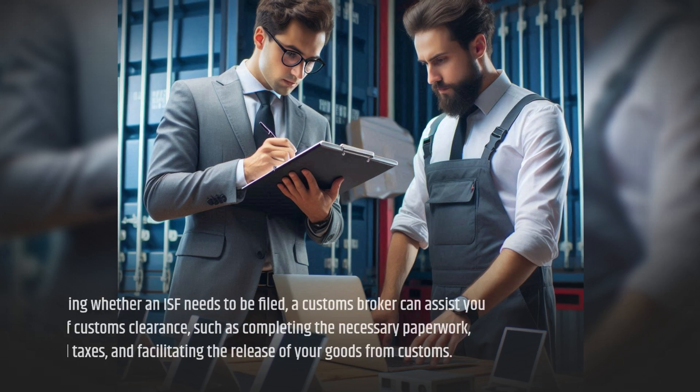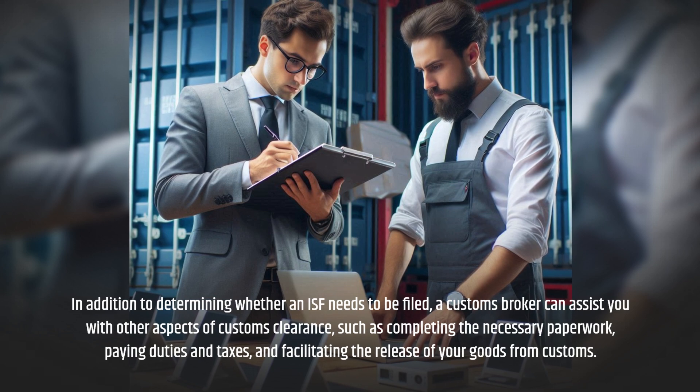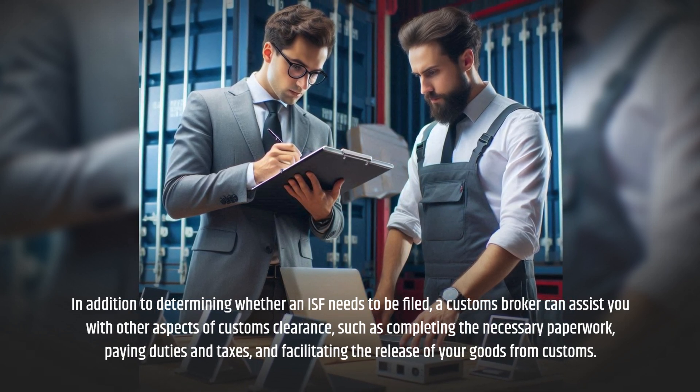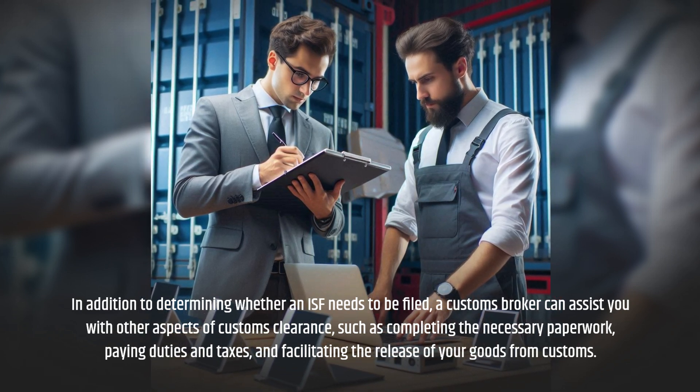In addition to determining whether an ISF needs to be filed, a customs broker can assist you with other aspects of customs clearance, such as completing the necessary paperwork, paying duties and taxes, and facilitating the release of your goods from customs.